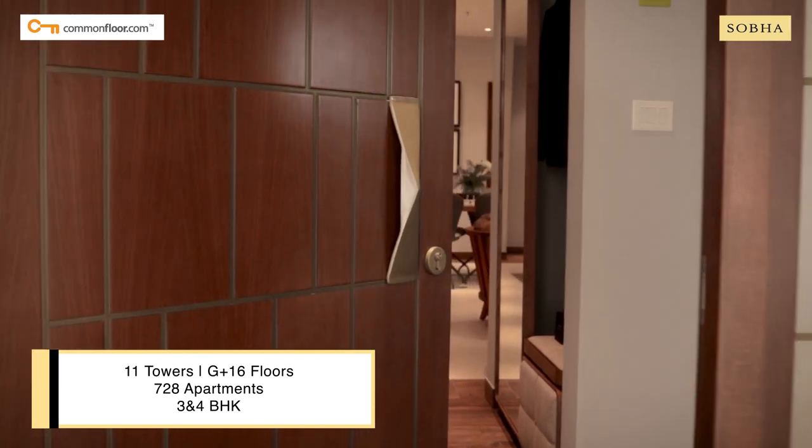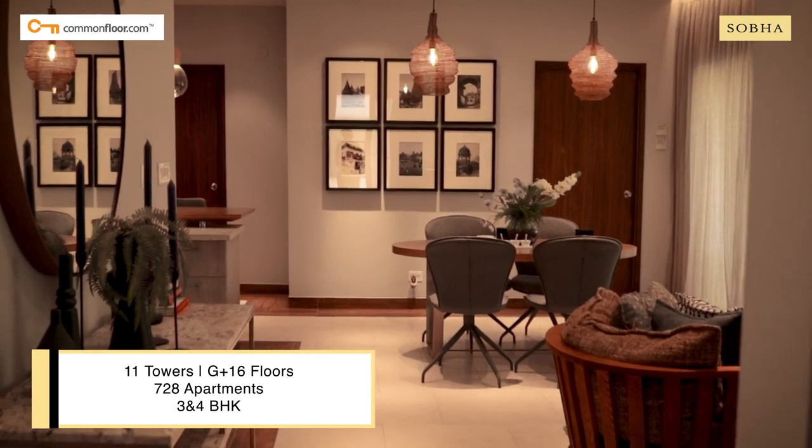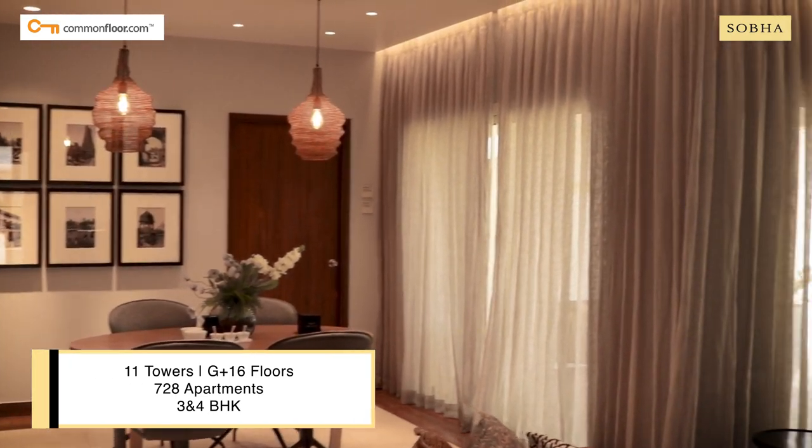Welcome to your dream abode. These vast Vastu-compliant living spaces, infused with soothing decor, resonate with opulence and charm.